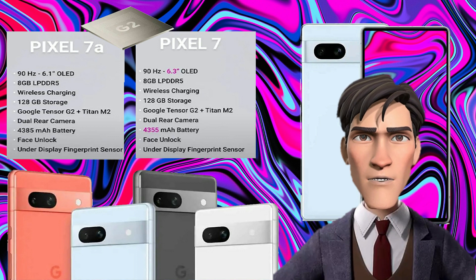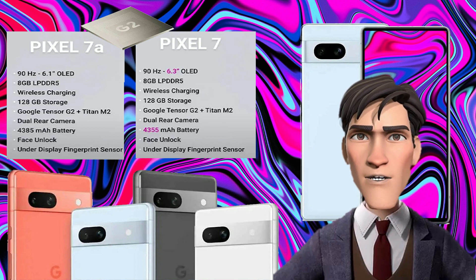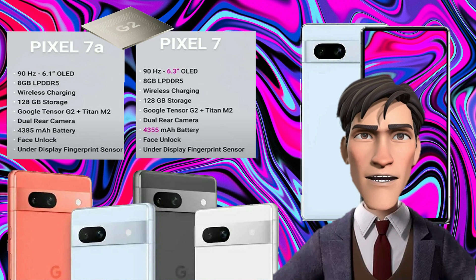Both the Pixel 7a and Pixel 7 come with Android 13 out of the box. These phones use Pixel UI, a slightly tweaked stock Android with Google's various AI features such as Call Screening, Live Caption, Motion Sense, Magic Eraser, and more. Thank you for tuning in, and remember to subscribe.